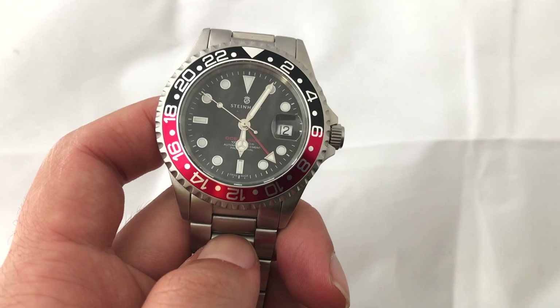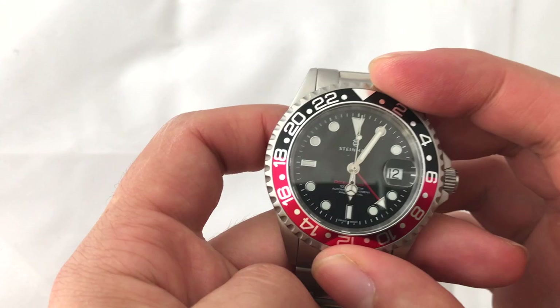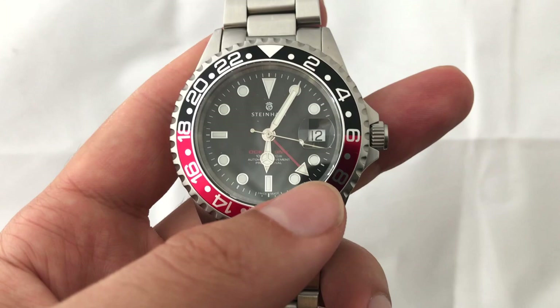Now, however, we have to move on to the dislikes — everything has its balance. The first thing I dislike are the signs of cost cutting. I know it's a cheaper watch, but still. Details like the bezel — they should have made it a proper bi-directional bezel. It's a GMT watch, it should be a proper GMT bezel regardless of what material it is.